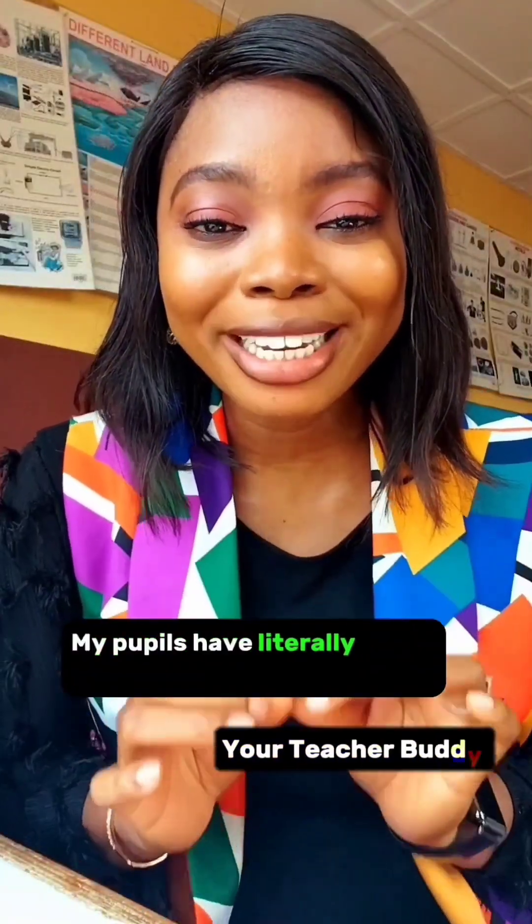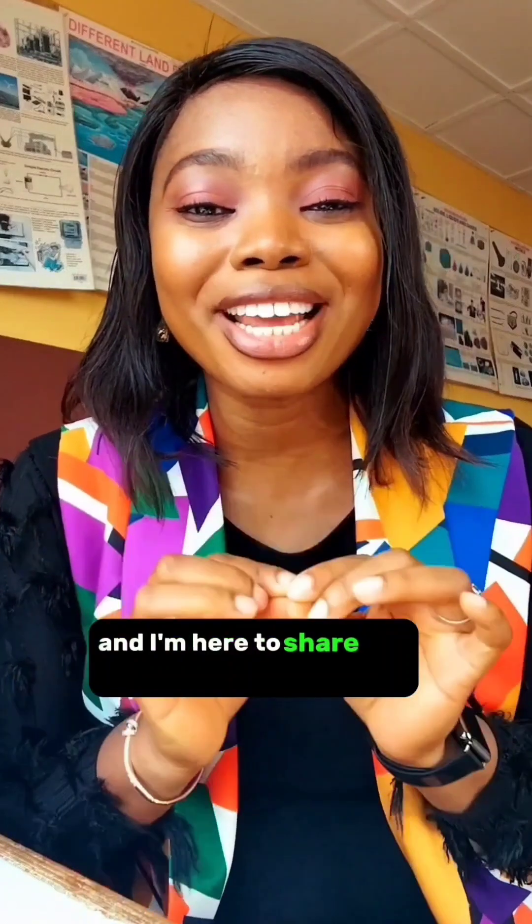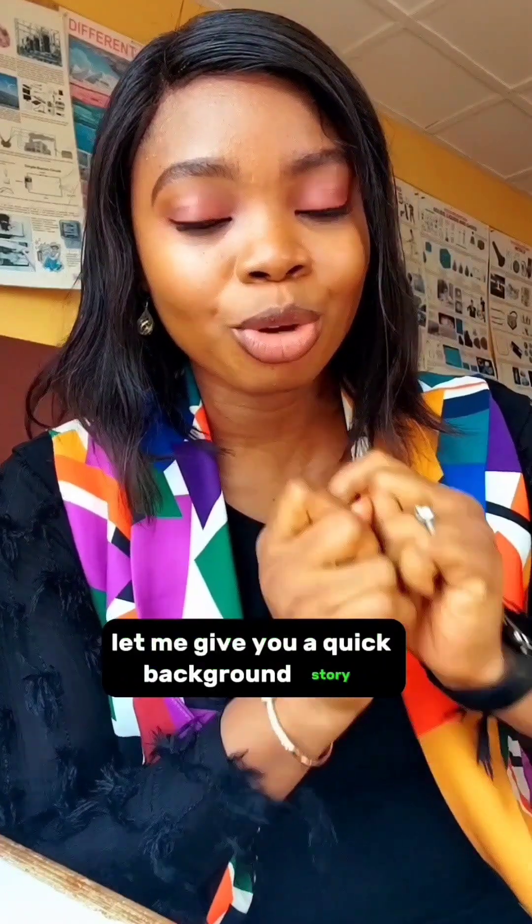My pupils have literally fallen in love with mathematics and I'm here to share the secret with you guys. But before I share it, let me give you a quick background story.